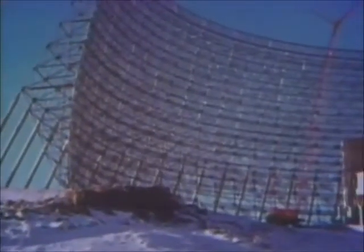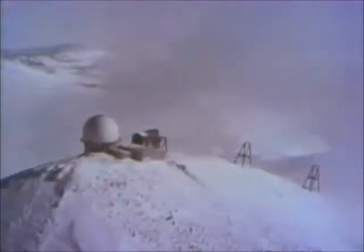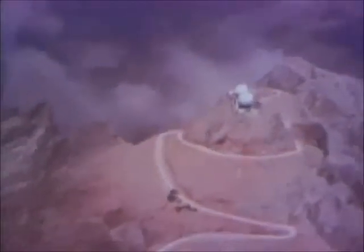Fearing a Soviet atomic attack, America set up an elaborate array of early detection facilities during the Cold War years. The early warning systems were based mainly in the frozen north, the most likely route of a first strike. Radar watchers constantly monitored scanners that probed the sky, looking for the blip that might signal the beginning of World War III.